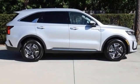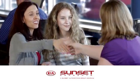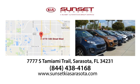Hurry in today and see it for yourself. Sunset Kia in Sarasota. Stop in and see us today at 7777 South Tamiami Trail in Sarasota, Florida.